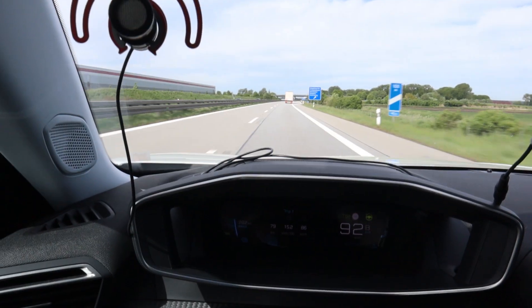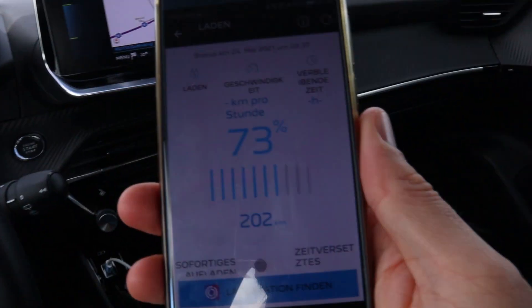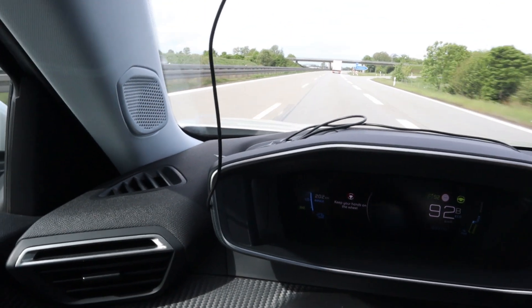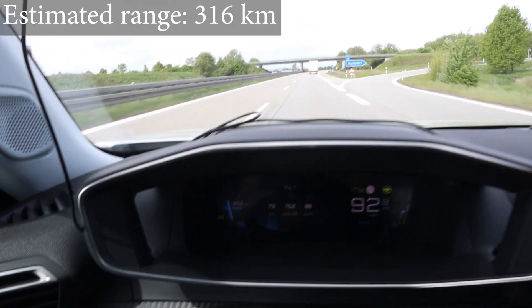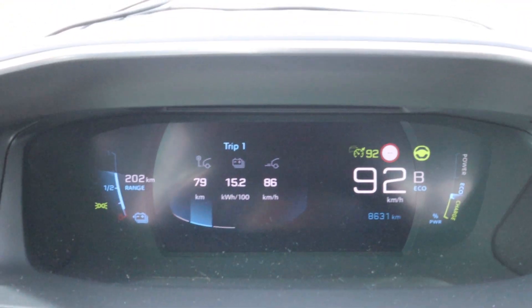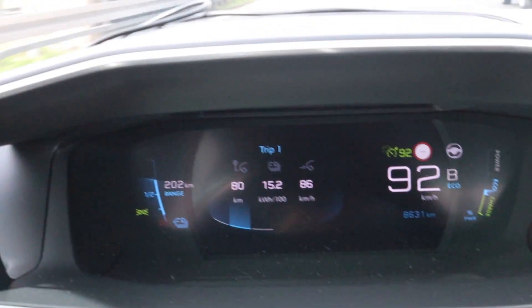I'm down to 73 percent — that's what the app says. You can see 70 percent on screen, and I'm at 202 kilometers of estimated range. I don't trust the GOM too much. Consumption is pretty high at 152 Wh/km. I have to move left because there are people driving.